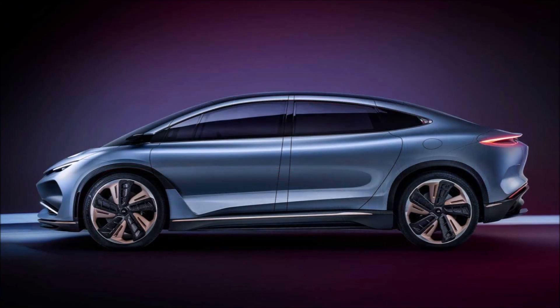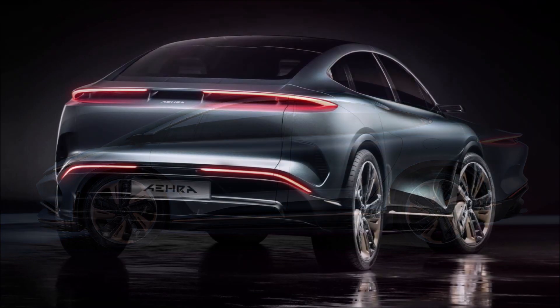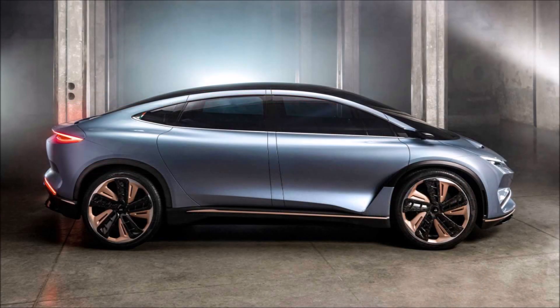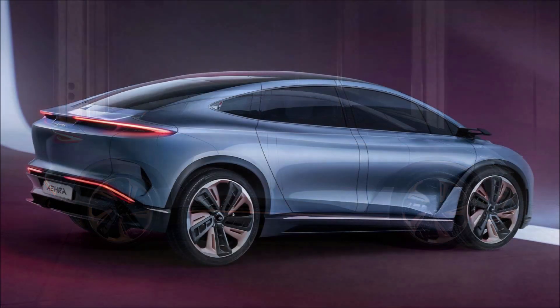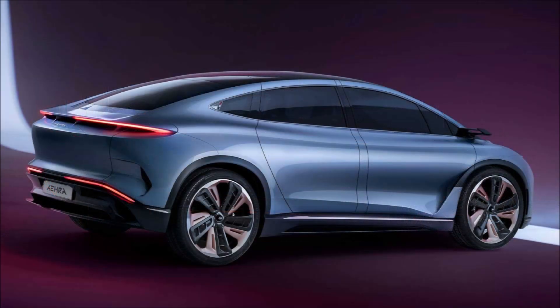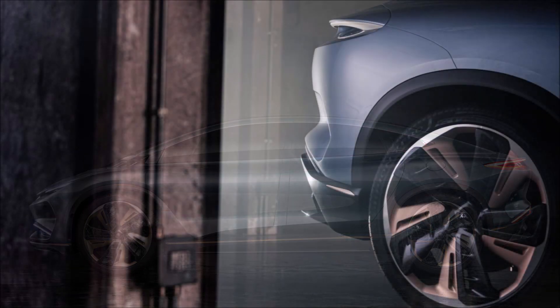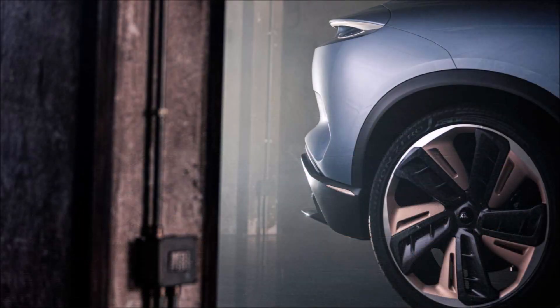Exactly how aerodynamically efficient is still unknown, and details on power and range will be coming later. The SUV does incorporate active aero components at the front and rear to optimize performance, efficiency, and safety. Era also makes liberal use of composite materials for the SUV's monobody construction.